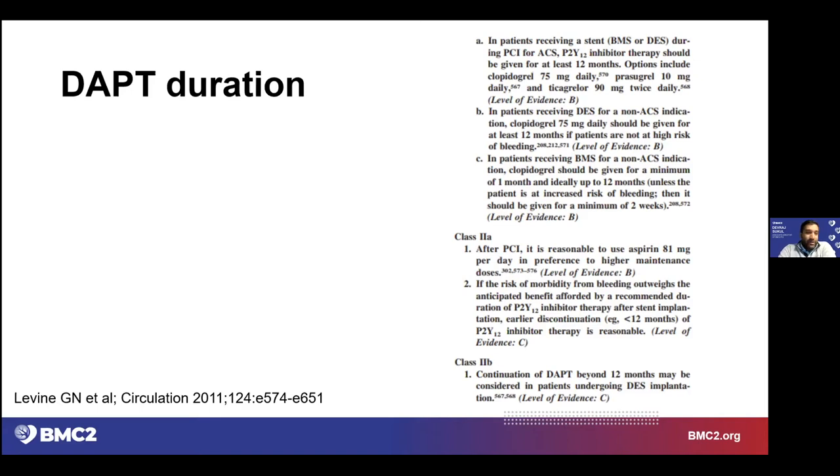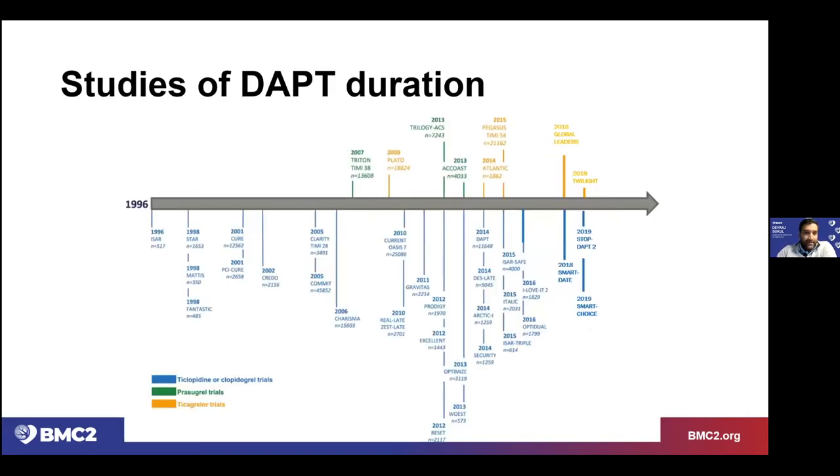This was common knowledge for a long time. Then, not unlike what happens in most of cardiology, many trials were done that added nuance to the general recommendation of one year of DAPT. This slide — focusing on 2011 onward — doesn't even show all the trials. There are a ton of trials looking at antiplatelet agents — clopidogrel, prasugrel, ticagrelor — assessing not only the effectiveness of the drug but also the effectiveness of varying durations of these drugs.